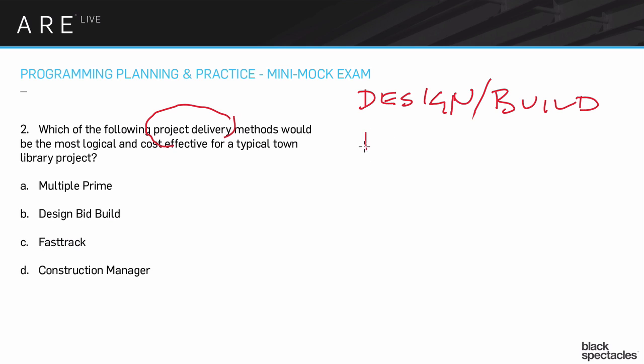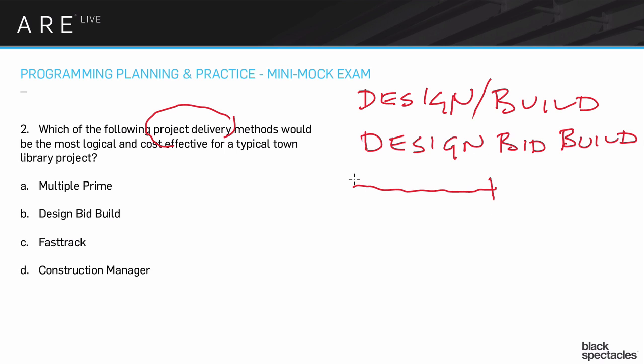Another one would be design-bid-build, which is one of our potential answers. That's the more classic approach where the owner hires an architect, they go through a very long process of designing — schematic design, design development, CDs — and then eventually to the bid process. A bidder is chosen, and from there it's the contractor's project and your role is in construction administration, CA. So that's a very long, drawn out way to deliver a project.